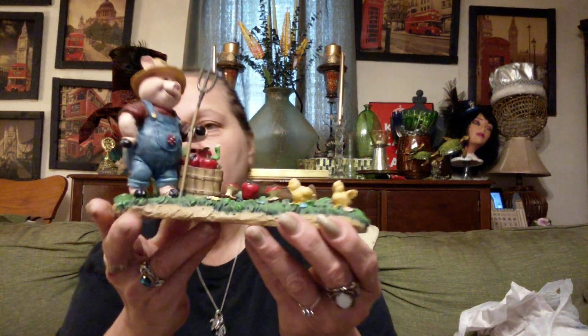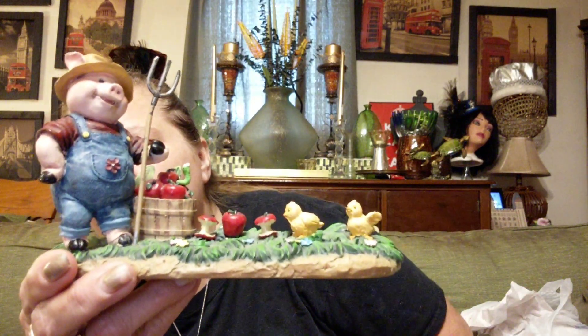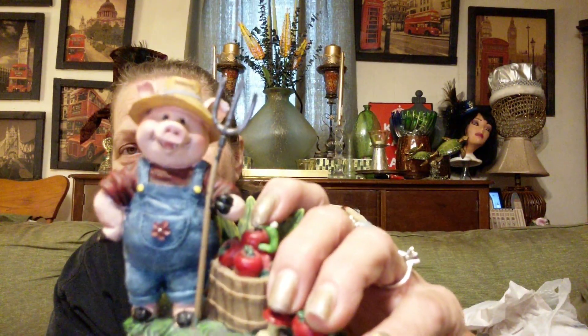Then I found this — I paid $3.25 for him. He is a plate holder, and I noticed a couple of chips on it but they're hidden. It's a farmer pig holding a pitchfork — just the cutest little thing. The chips are right here but I don't mind having chips on it. It's evidently a plate holder with a groove in the back, but whether I keep a plate in it or not, I doubt it. I'll just put him on my shelf because I think he's a cute little country pig.